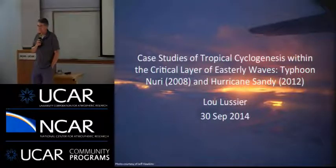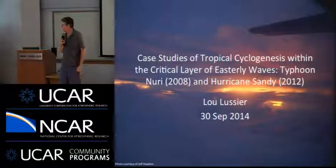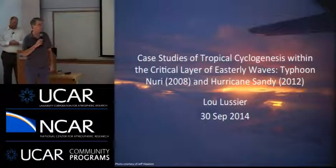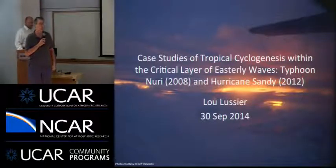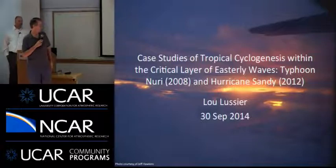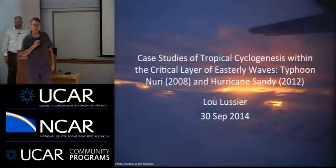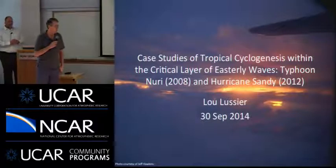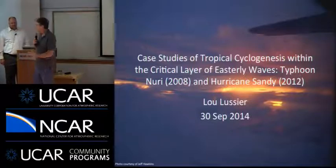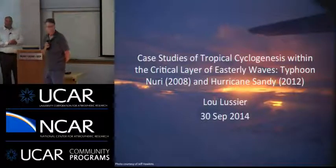Our seminar speaker today is Lou Lussier from the Research Aviation Facility. Lou's professional background was that he started as a meteorologist in the Air Force, and from there he pursued graduate work at the Naval Postgraduate School and did a postdoc there for a couple of years before he joined NCAR's RAF almost a year ago. At the RAF, he's a project manager dealing with setting up projects, executing them, and making sure that the instrument data coming off the airplane is good, both during the field project and afterward.